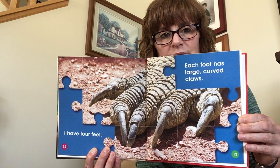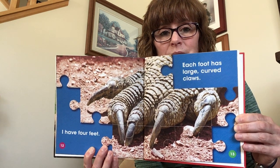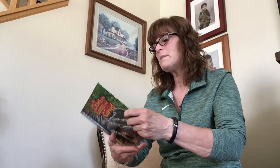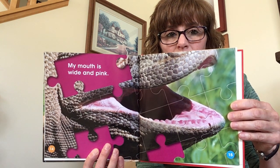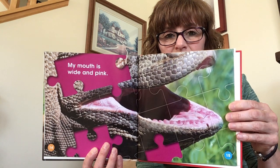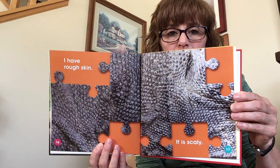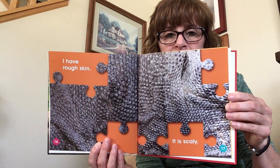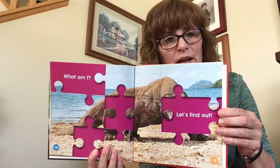I have a guess, but I'm not sure it's right. Do you have a guess? You might be right — that's a good guess! My mouth is wide and pink. What do you think? If you don't have a guess, that's okay — that's why we're here, to learn what this animal is. I have rough skin. It is scaly. I think it's going to ask if we know — what am I? Let's find out. Shout it to me! It's okay if it's not right, that's why we're here. We're here to learn.